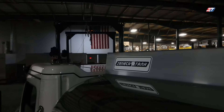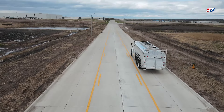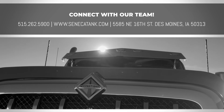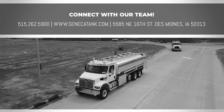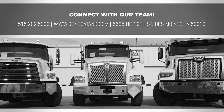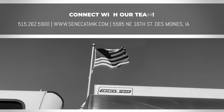Our sales team takes the time to learn your business, what makes you unique, and solve pain points by selecting the right chassis. We're more than tank people — we're tank truck people. If you'd like to learn more about the International HX, as well as our entire lineup of available chassis options, please give us a call at 515-262-5900 or visit us at SenecaTank.com to learn more. Thanks for tuning in.